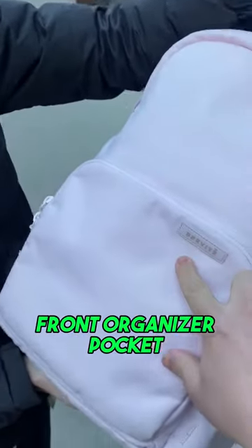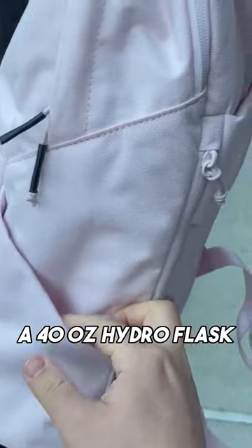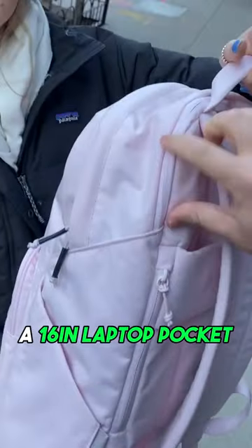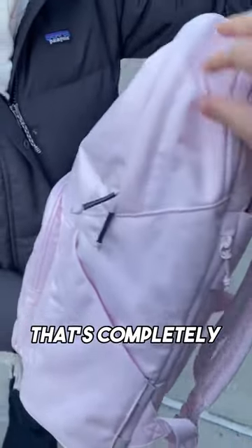You have a front organizer pocket, a water bottle pocket that can fit up to a 40-inch Hydro Flask, a secret pocket back here, a luggage passenger strap, and a 16-inch laptop pocket that's completely separate from the main cavity.